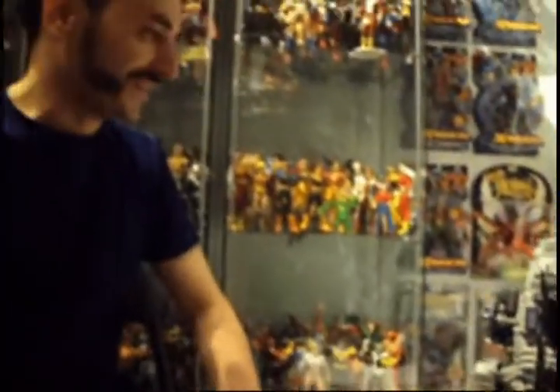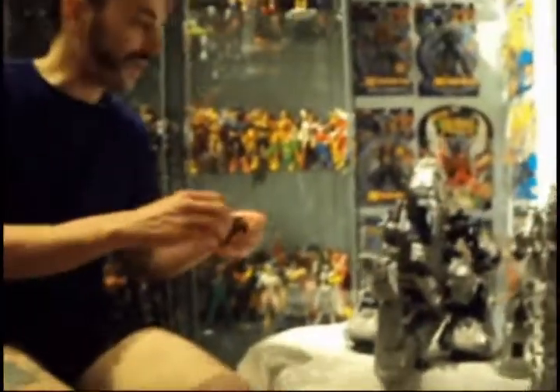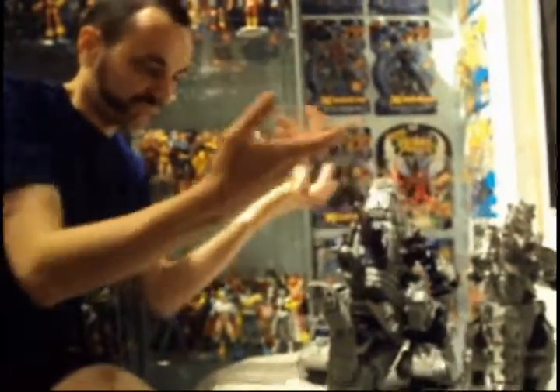It looks like Mechagodzilla. Did Tomy take it all from Godzilla, or vice versa? Nobody knows, but it's okay — let them do whatever they want. This piece here is part of its scales.